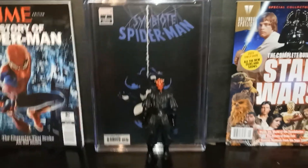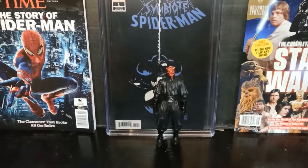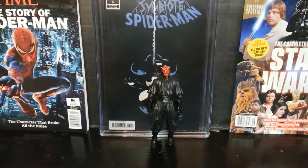So you wanna start up this video? Last video is slip and sliding all over the place. You know how we do on this channel. Let's get into some action figures.